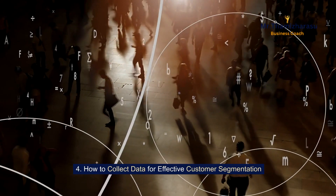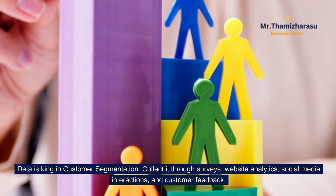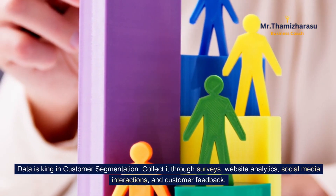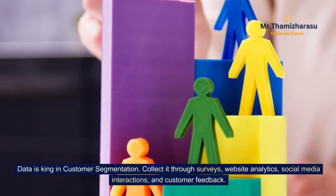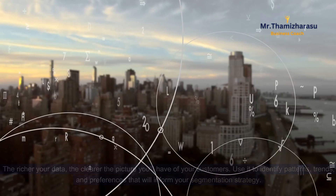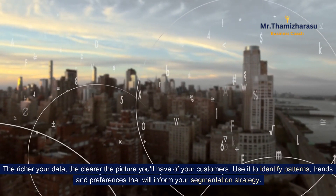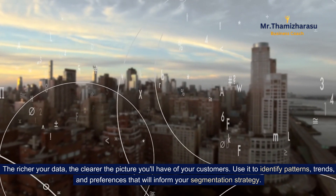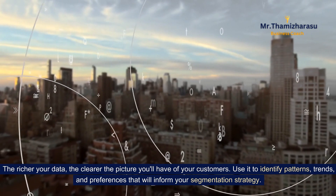How to collect data for effective customer segmentation. Data is king in customer segmentation. Collect it through surveys, website analytics, social media interactions, and customer feedback. The richer your data, the clearer the picture you'll have of your customers. Use it to identify patterns, trends, and preferences that will inform your segmentation strategy.